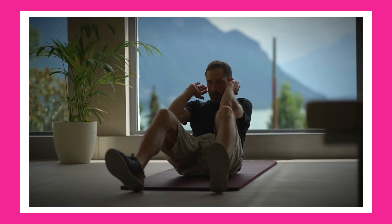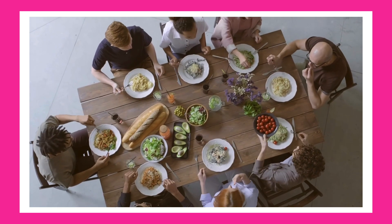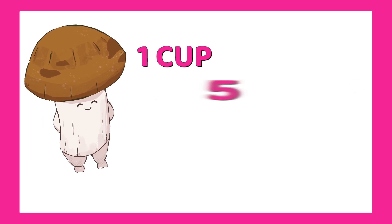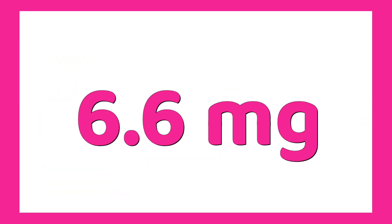B5 helps your body make energy and hormones. And honestly, it's hard to be deficient if you're eating real food. You need around 5 milligrams a day. Try this combo: one cup of shiitake mushrooms — 5.2 milligrams — and half an avocado — 1.4 milligrams. That's 6.6 milligrams. Done.